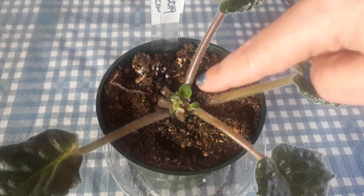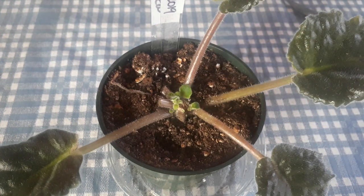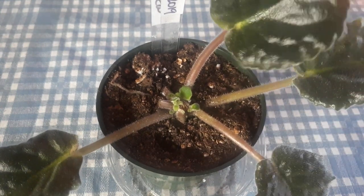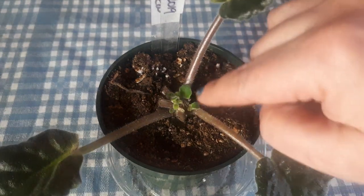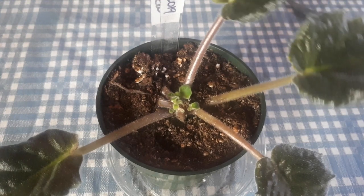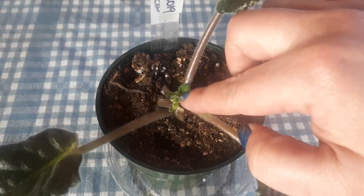I could actually remove all the big leaves if I wanted to and it should be fine, because these little guys are the ones that are going to be feeding the root system. Plants are fed by the roots and by the leaves from the sun — whatever they get from the lights. If I were to remove all of the top part including everything that's green, the plant will just die. It needs at least the top portion.